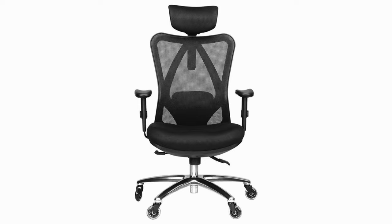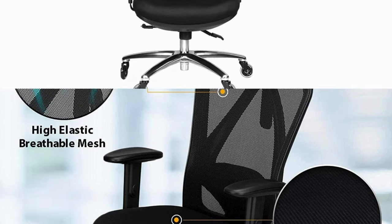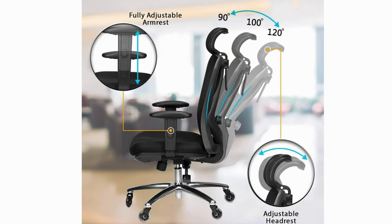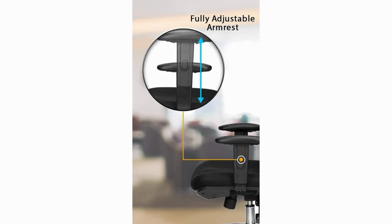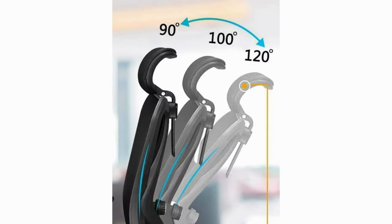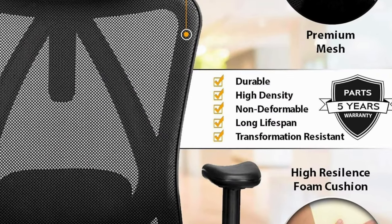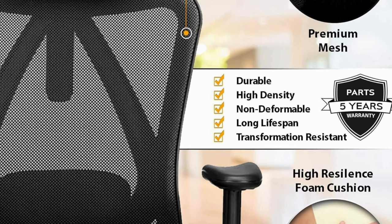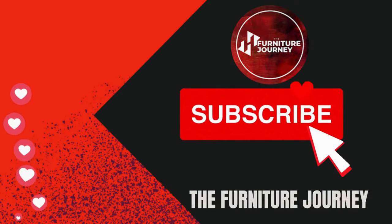The Duramond ergonomic office chair with rollerblade wheels isn't just a chair — it's a comfort revolution. With adjustable lumbar support, breathable mesh back, high-quality build, reclining backrest, plush seat cushion, adjustable armrests, optional headrest, and rocking and tilting features, it's designed to keep you comfortable, supported, and productive all day long. Link in the description box — don't forget to subscribe.